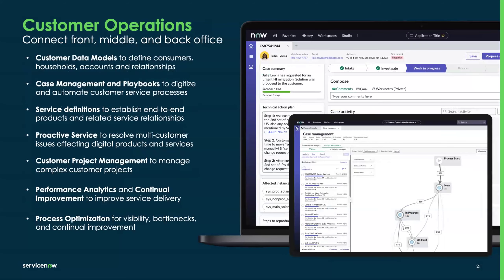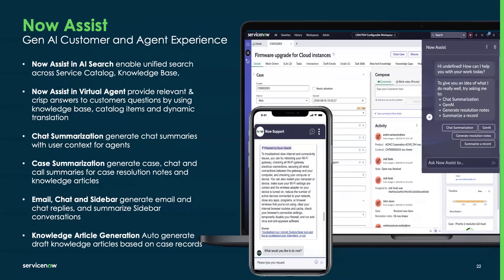We also have customer operations — how do we make this process seamless across different stakeholders, whether front, middle, or back office? We have tools within ServiceNow to enhance these processes, including process mining optimization. Now Assist is part of our solution for HQ users, delivering important information such as summaries to help agents move quickly through their process. These tools streamline not only the agent experience but also the end customer who is reaching out for self-service.